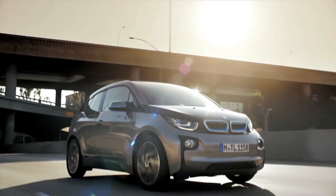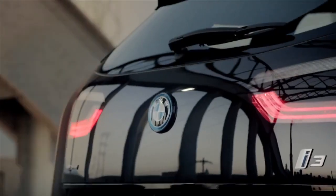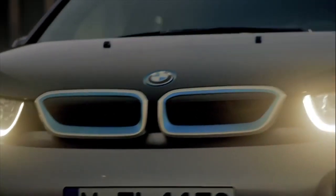In 2013, BMW launched their most innovative car ever, the all-electric BMW i3. But how could they persuade the public to try not just a new vehicle, but a whole new way of driving?